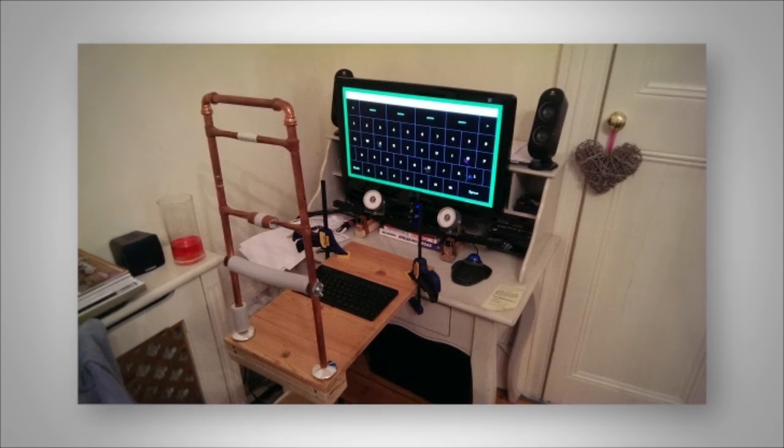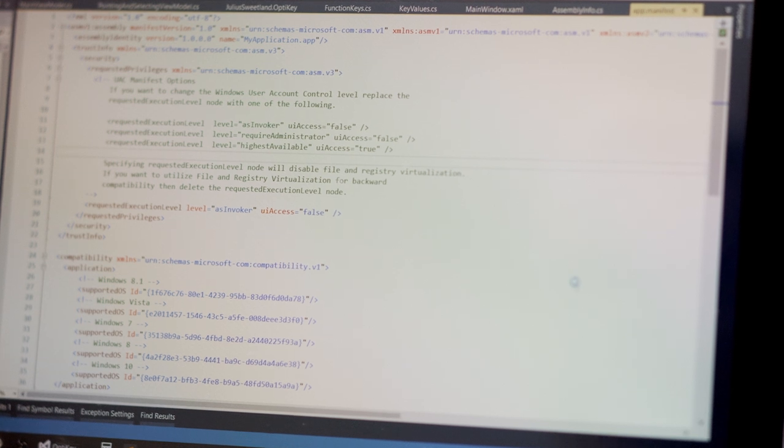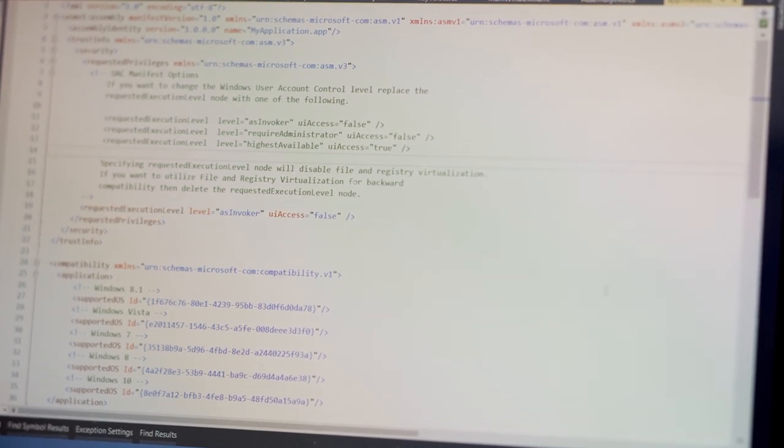The first time I got a sentence out — "Hello, my name is Julius" — it was incredible. Opti-Key is written in C Sharp. It uses a UI framework called WPF, which is a Microsoft product.